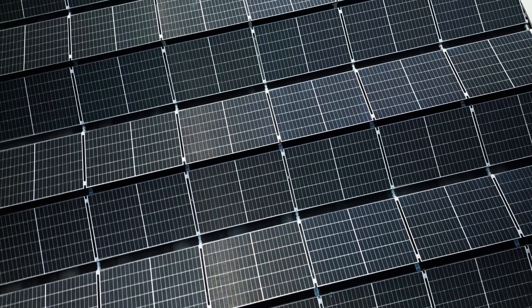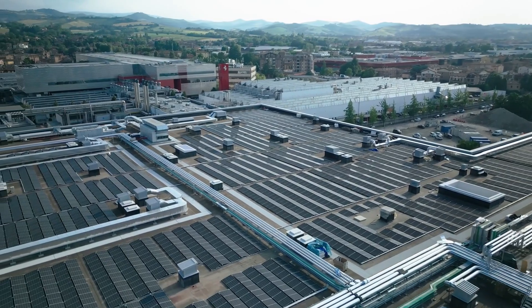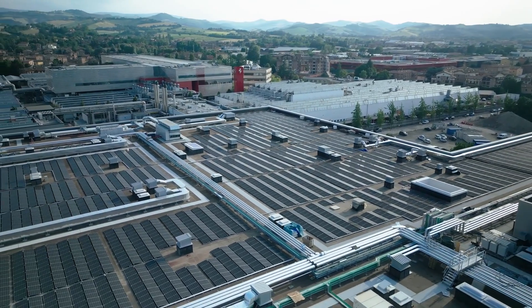Employees will also have access to recreational areas and an educational center, while 30% of the total space is left free for future development.